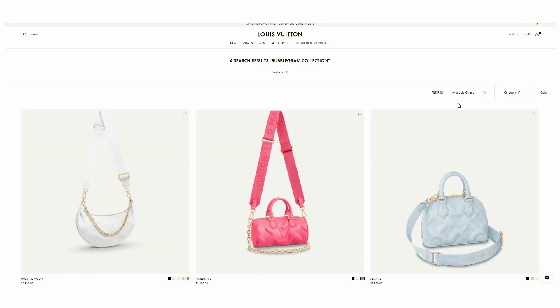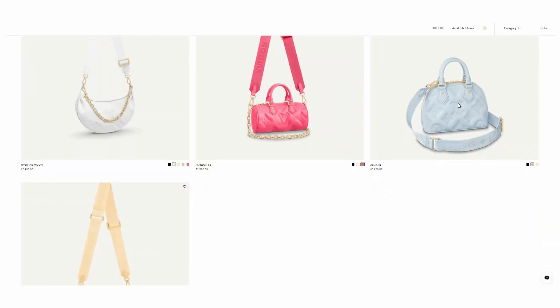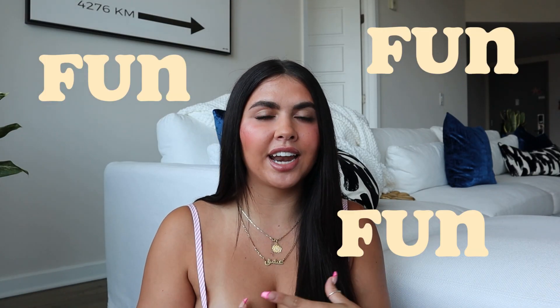I'm also going to link down below my two previous huge Louis Vuitton hauls. I also did a shop with me with my mom, a what's in my purse, and a few other Louis Vuitton unboxings, so if you guys want to see those videos I'll link them down below.